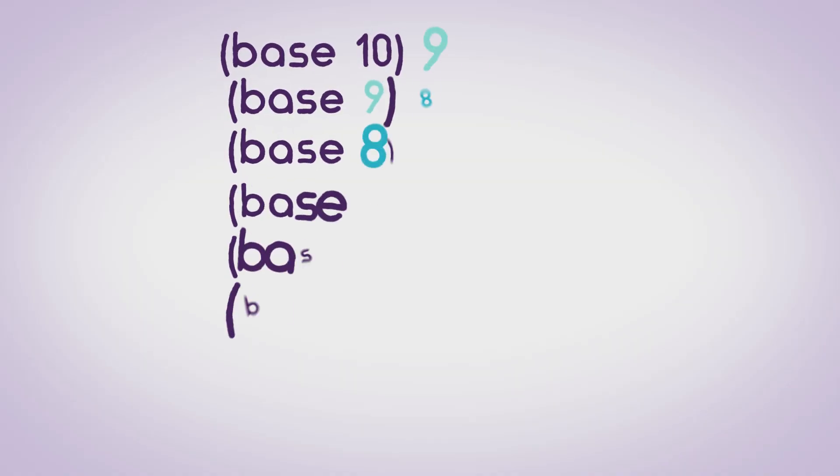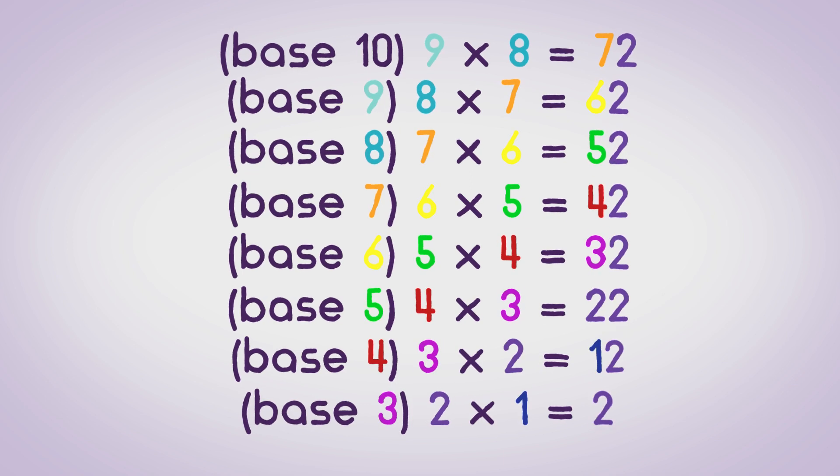Side note: when I was thinking about this problem, I noticed an interesting pattern. Pause the video to check it out if that's your thing. But we're going to move on.